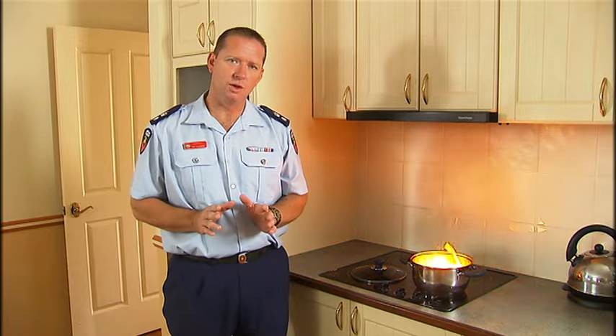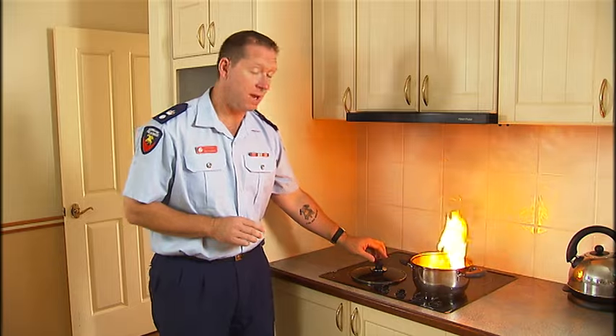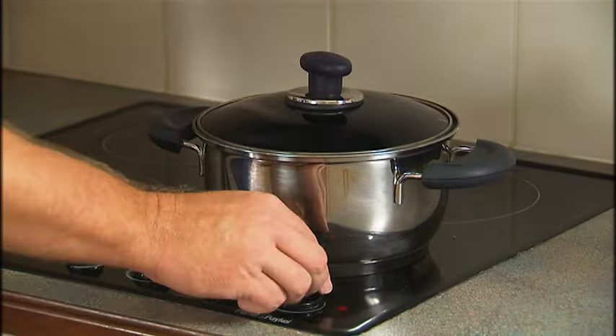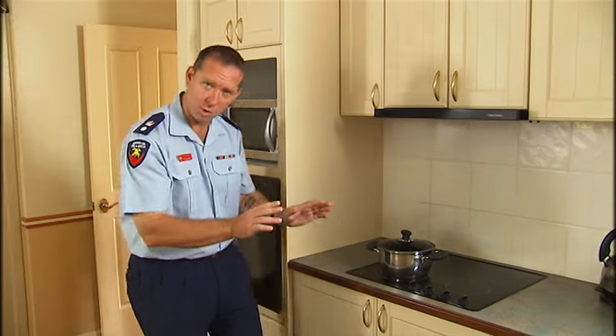Let me show you what to do if a pan on the stove top catches fire. Place the lid on the pan by approaching from an angle, turn the stove off, remove from the source of heat and move away.